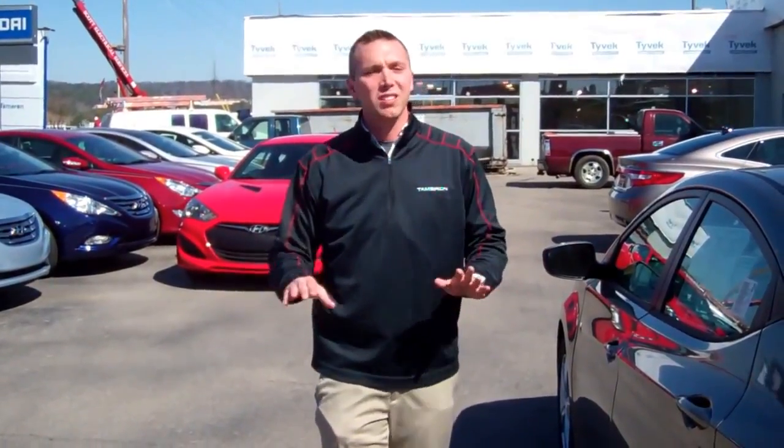Right now we're giving something special to all of our customers. It's not just America's best warranty — it's not just the 100,000-mile powertrain warranty. Here at Tamron we're doing something special: all new cars get a 20-year, 200,000-mile powertrain warranty right now.